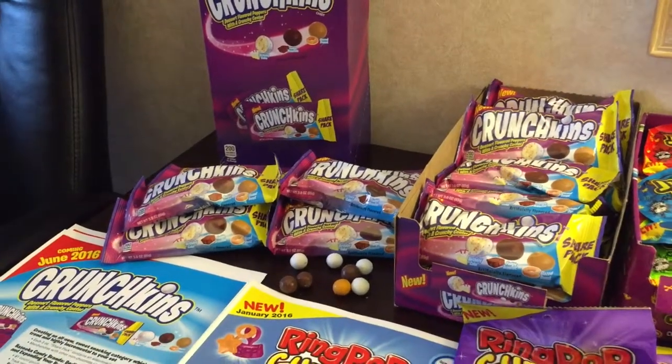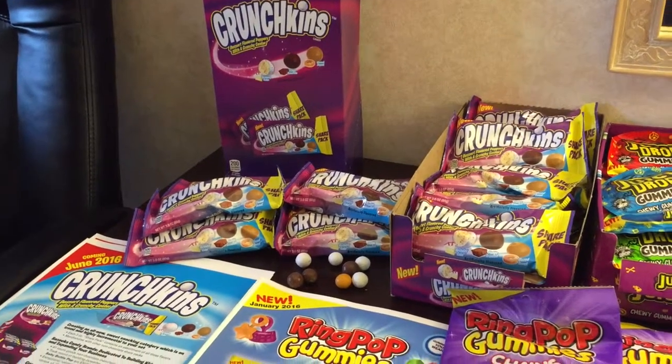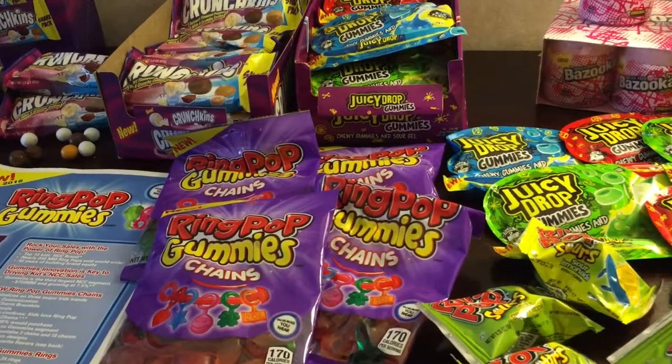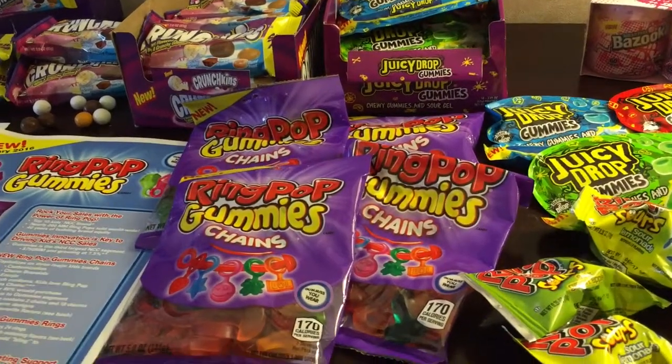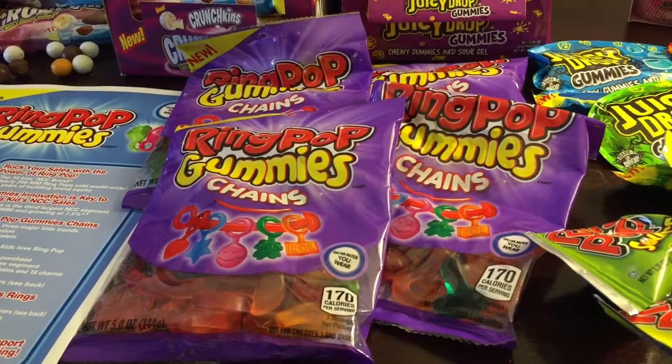Variety all in one pack is a big thing for kids, and also dessert flavors within candies. We also have Ring Pop Gummies Chains — this is from our favorite brand Ring Pop, and it is a gummy item but it's wearable.